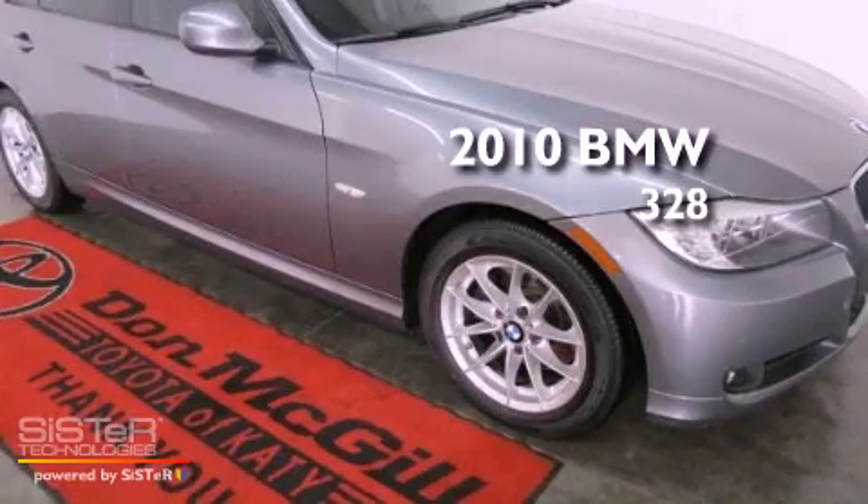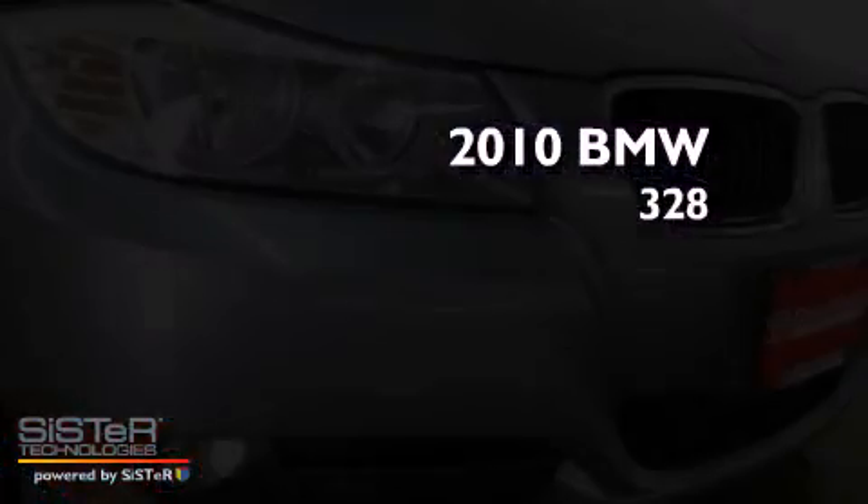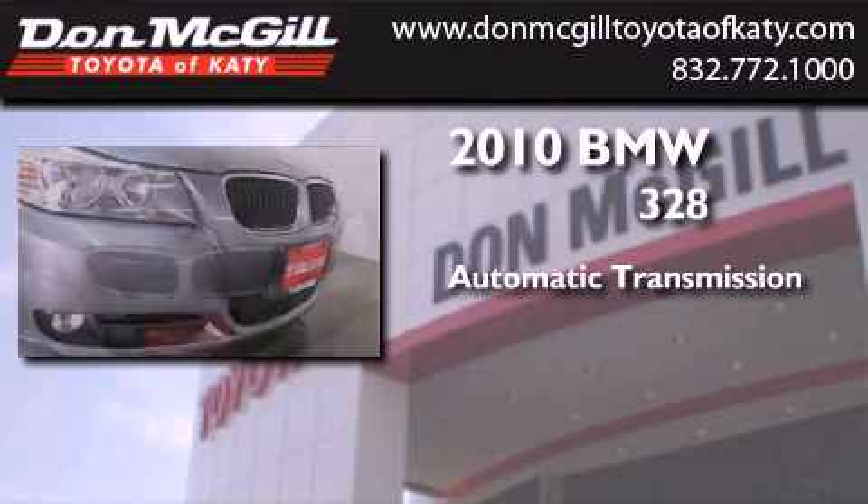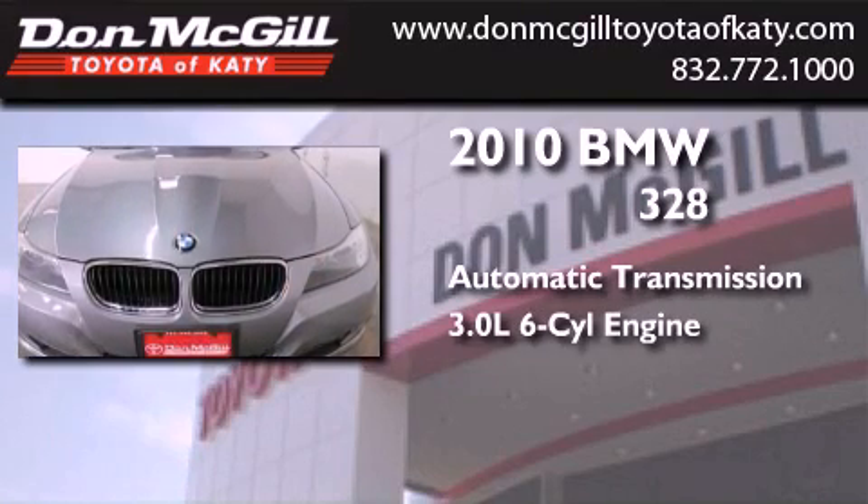This is a 2010 BMW 328. This car has an automatic transmission and a 3.0-liter inline six-cylinder engine.